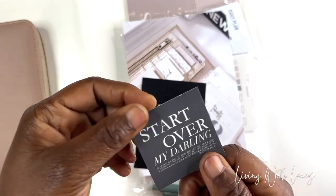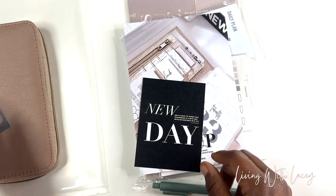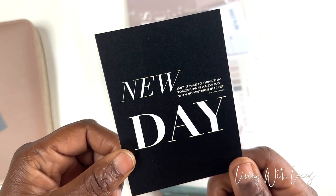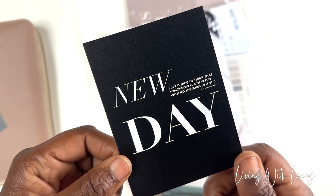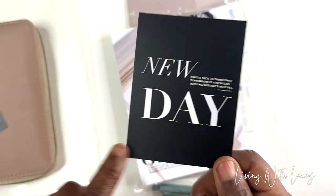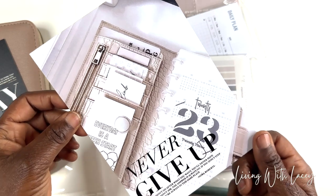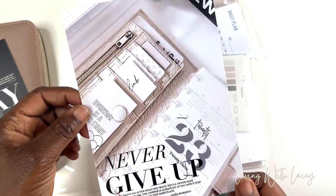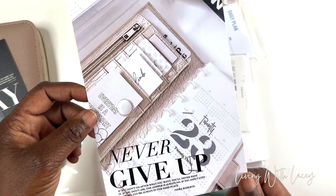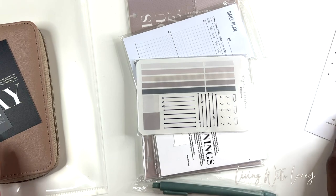Here is a journaling card — this is 'Start Over My Darling.' Beautiful. And then we have another card, 'New Day' — 'Isn't it nice to think that tomorrow is a new day with no mistakes in it yet?' Oh, that's good. I'm using that ASAP. And then I love this card — it says 'Never Give Up. If you don't go after what you want, you'll never have it. If you don't ask, the answer is always no. If you don't step forward, you're always in the same place,' by Nora Roberts.